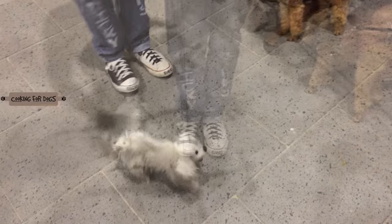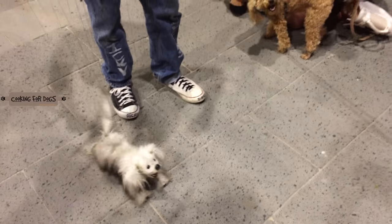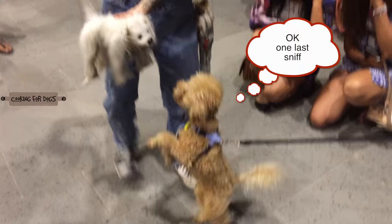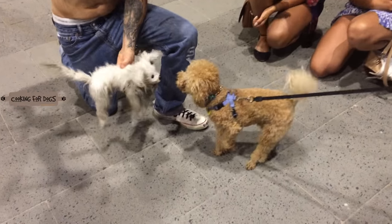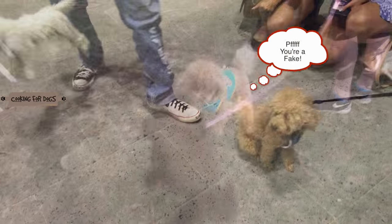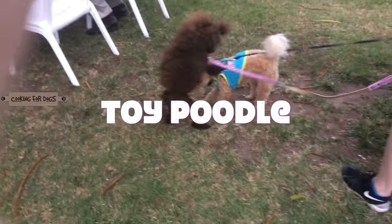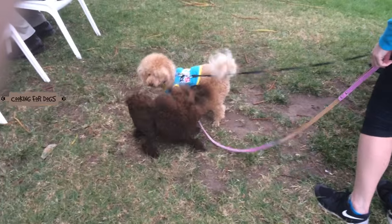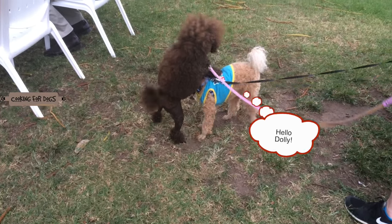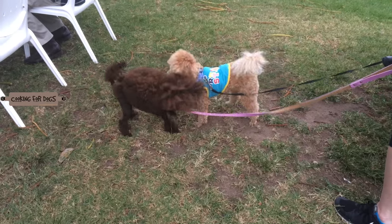We can see from this exchange that Roland is not impressed with the puppy — he doesn't pass the sniff test. He doesn't smell like a puppy, yet he acts like a puppy. So one more check, and Roland is off — he's totally disinterested. Roland was very excited to meet this gorgeous, very pretty chocolate female toy poodle. Poodles will often go out of their way to say hello to another poodle.